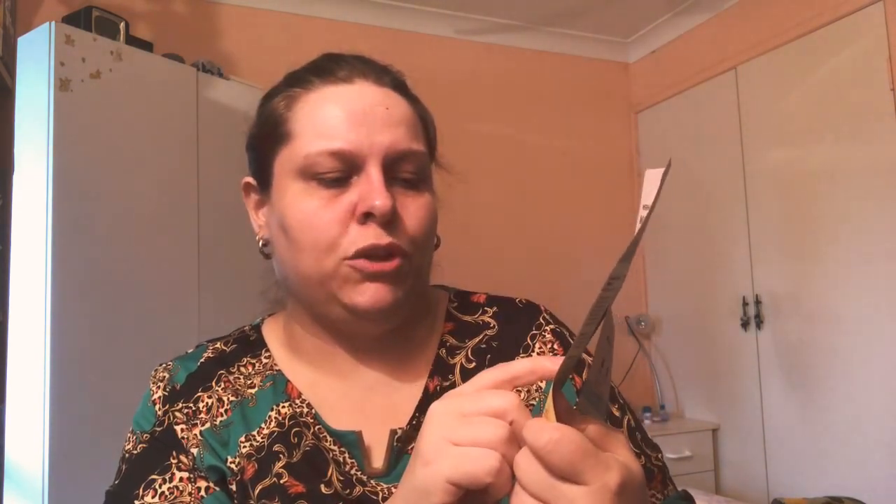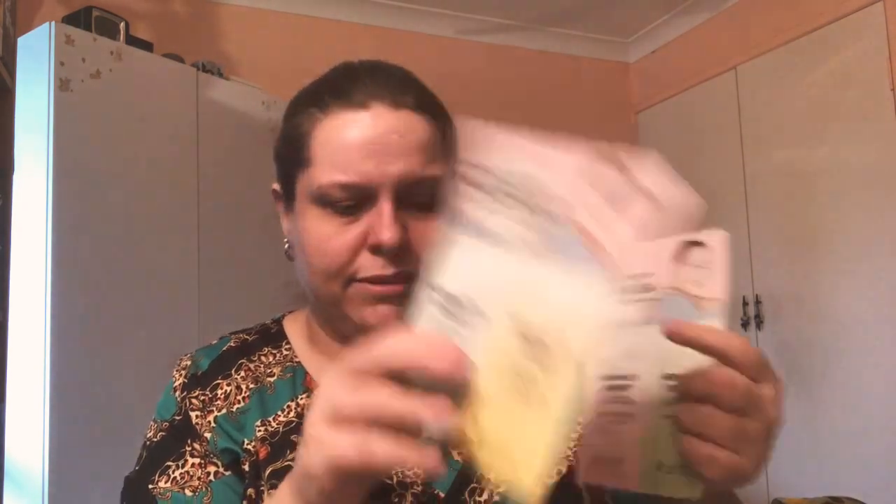I got some other skincare stuff. These are sold out — they're the Mermaid's Remedy mud mask detox calming duo and the Mermaid's Remedy mud mask hydrating duo. The detox calming duo has charcoal mint mud and calendula cucumber mud. The hydrating duo has pink rose mud and apple green mud. I'm really excited to try those — only a dollar each. I also have the Herb Garden mask pack with chamomile and rosemary, by a brand called Nice Cha, made in Korea where sheet masks originated.